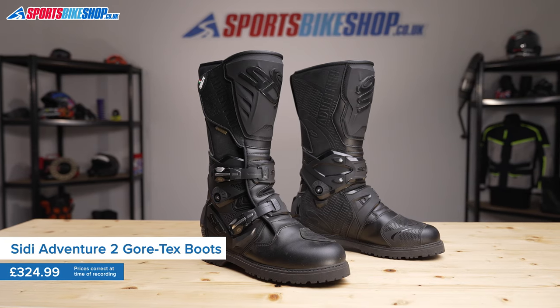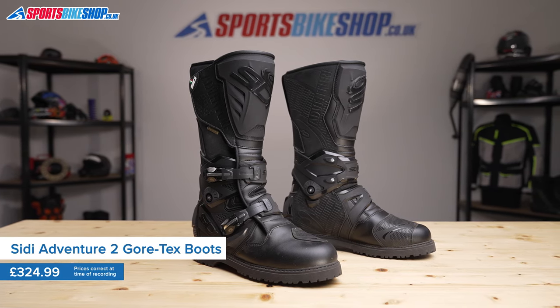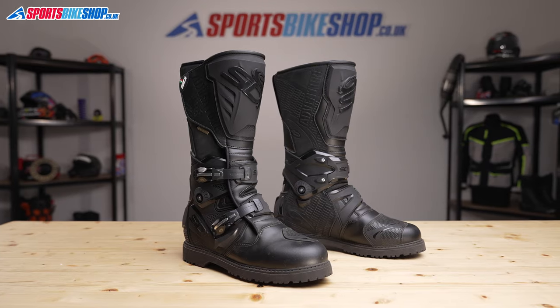Not only are Sidi's Adventure 2 Gore-Tex the most popular adventure boots on our site, they're amongst the most popular boots there, full stop. Since they replaced the original Sidi Adventure 2 Gore-Tex boots in 2017 — and that was a really popular model in its own right — there have been just under 130 owner reviews of these boots on Sports Bike Shop. The average score out of 5 is 4.88, which says a lot for these boots.